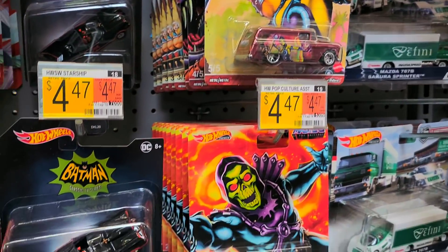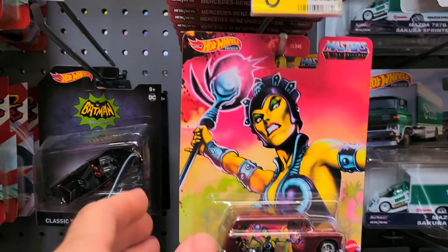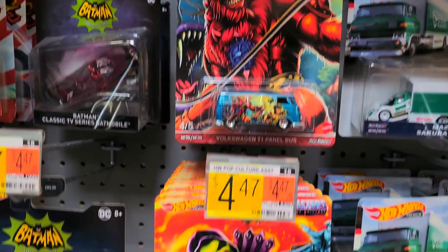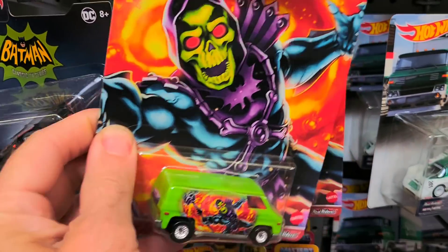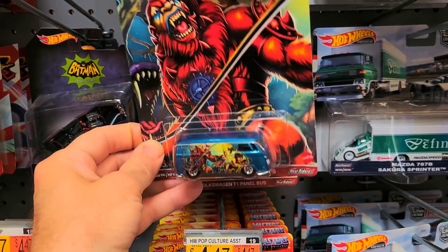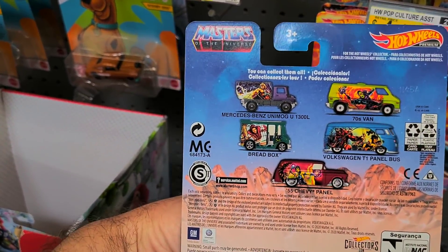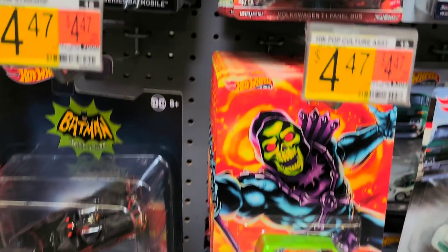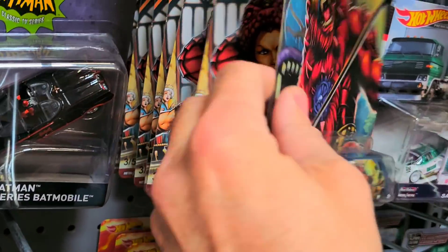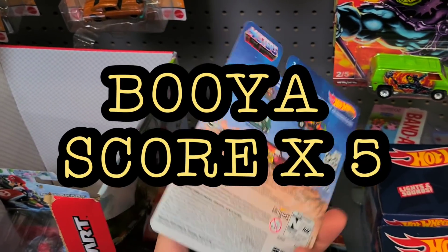Oh, we hit paydirt! I think I told you guys that if I see these I'm gonna get them — it is the Masters of the Universe Hot Wheels set, the new set! We've got Evil Lynn — that's the one I really want. Skeletor — awesome! We've got Beast Man — heck yes! And of course He-Man. Let me check the back to make sure we've got them all, because my favorite one is the Evil Lynn.